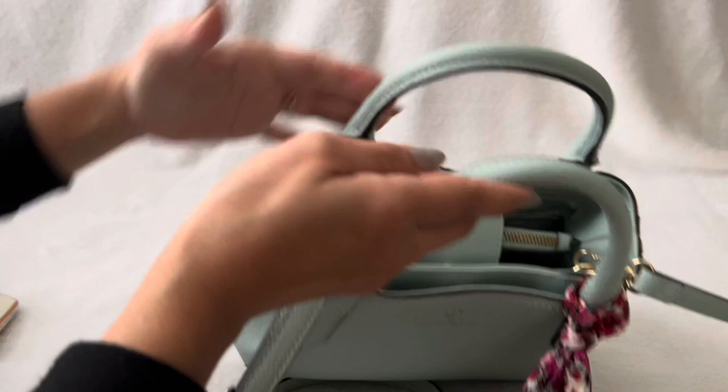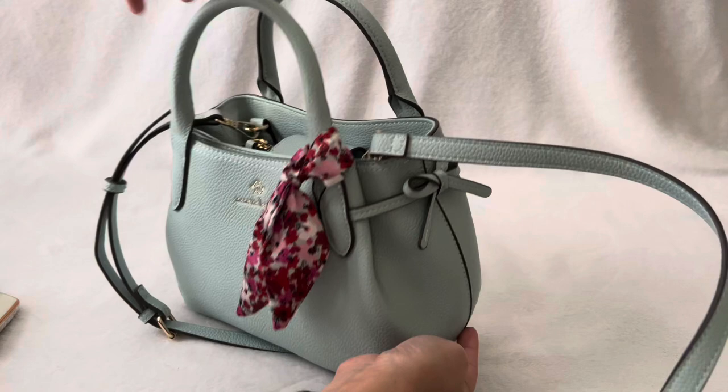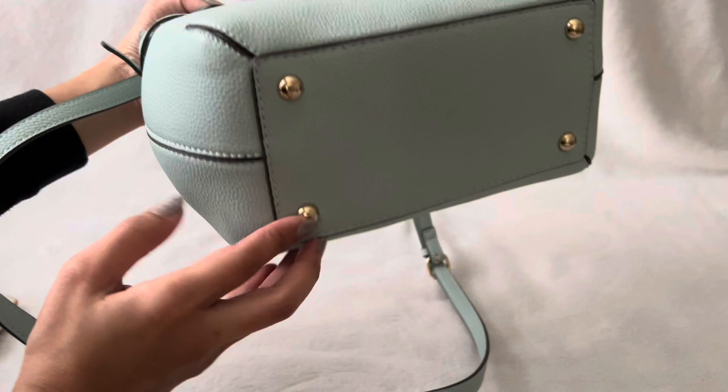And the magnetic closure is really good. Magnetic. It also has a magnetic answer — this one also has a little extra feature here.